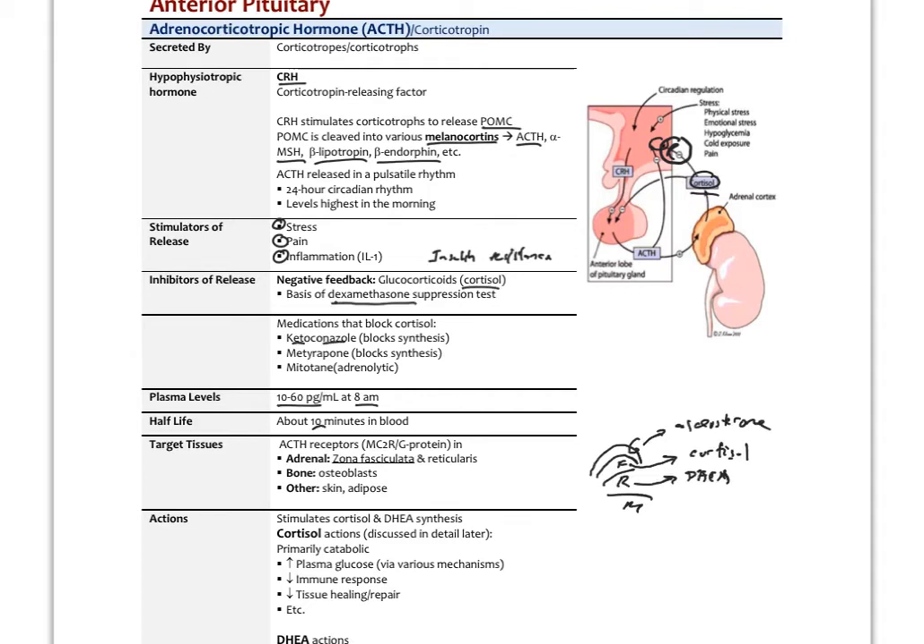ACTH works primarily on the fasciculata and reticularis. Renin is the primary stimulator for aldosterone release from the glomerulosa. ACTH receptors are also found in osteoblasts in bone, skin, adipose, and the GI tract. CRH and ACTH actually have significant negative effects on GI mucosa — overactivation of the HPA axis can create havoc in the GI system, which is something to assess in IBS patients.